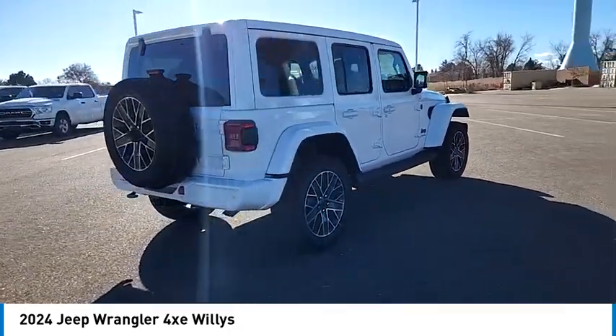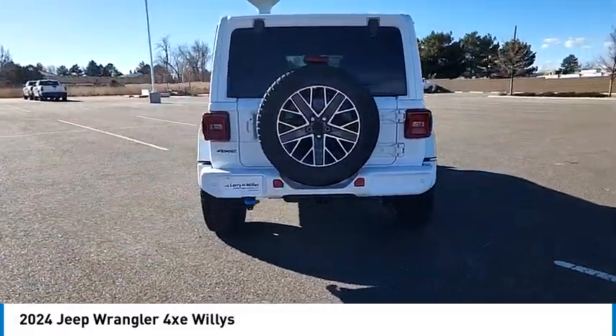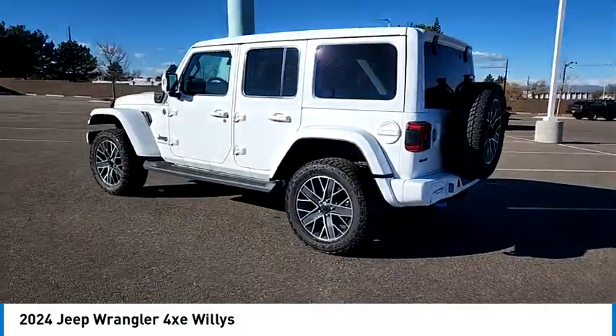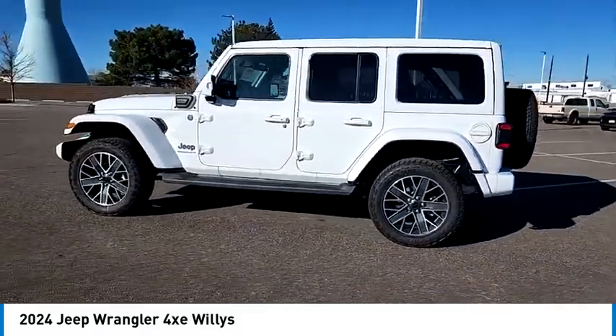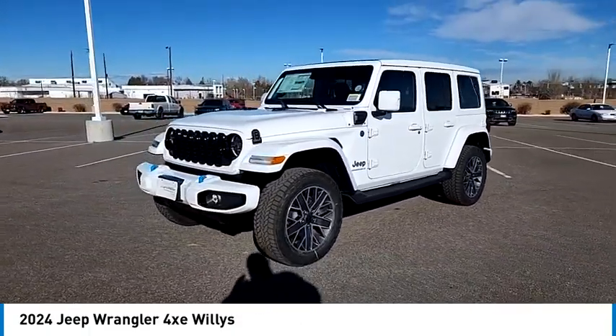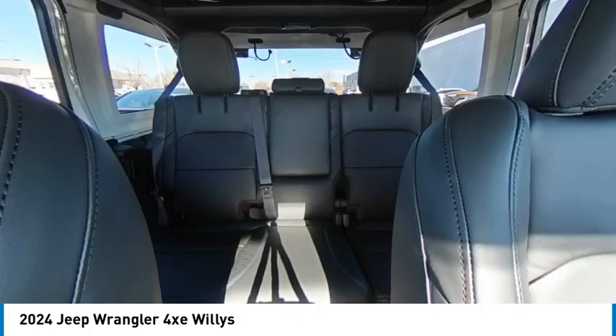Here are some of this vehicle's great options: four-wheel drive, tire pressure monitor, turbocharged, heated mirrors, aluminum wheels, brake assist, traction control, stability control, four-wheel disc brakes, driver illuminated vanity mirror. This isn't just a vehicle.